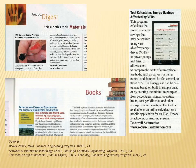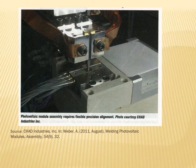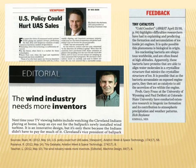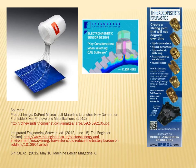You will also find product, software, and book reviews; profiles of industry movers and shakers; photos of industrial setups and processes; opinion, editorial, or viewpoint columns; as well as letters to the editor; job postings; and lots of colorful advertisements.